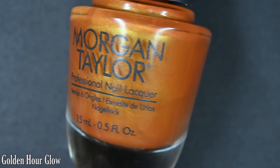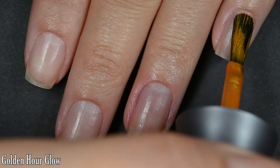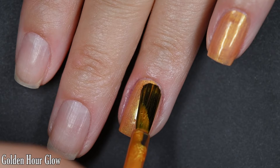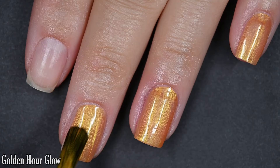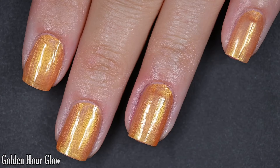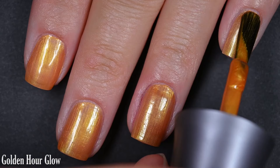First we have Golden Hour Glow, and this one is a kind of burnt orange with a golden shimmer. The formula on this was great — I am starting out with my favorite of the collection. I love this polish so much. The gold shimmer in here is very strong. It's super finely pigmented, so it does have some brush strokes through it when it's wet, and most of those do hang around when it's dry. On your second coat, you do want to work in as straight as possible for your strokes.